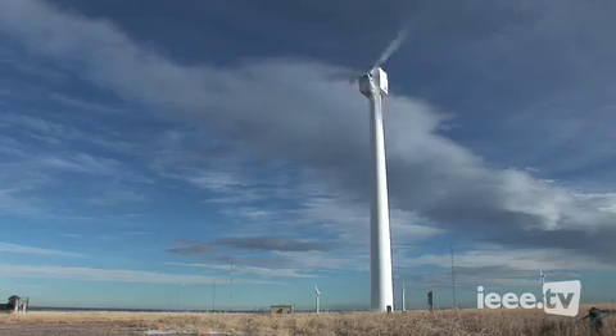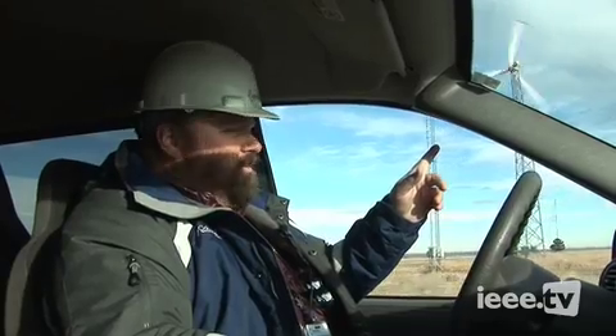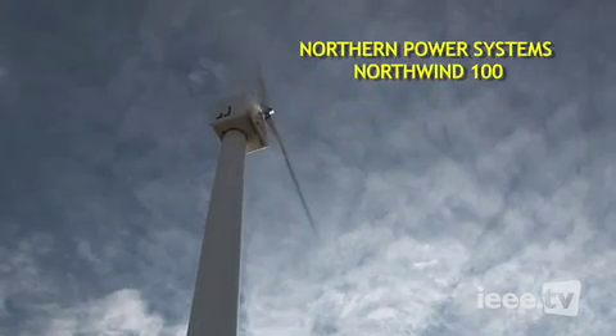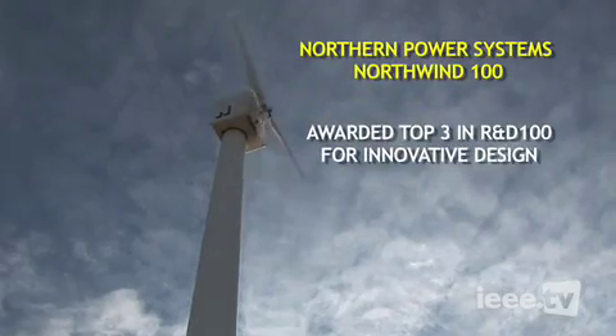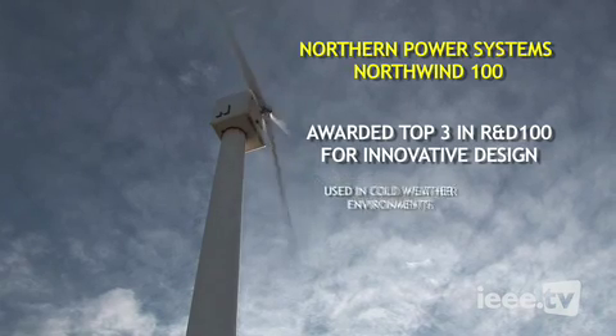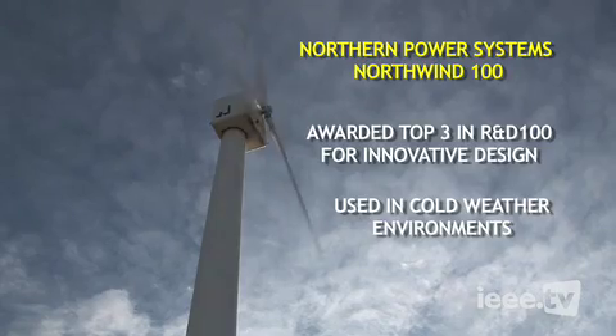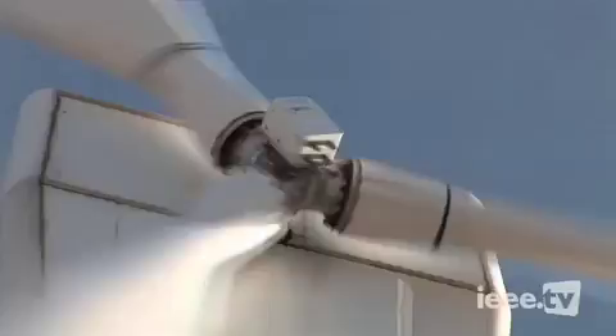The next machine in the line is a Northern Power Systems Northwind 100. When it was first designed and built, it actually won a top three R&D 100 award — I believe that was in year 2000 — for its innovative design. It, too, is designed for cold-weather environments and it doesn't have a gearbox. It's a direct-drive machine, so just a generator attached to the blades.